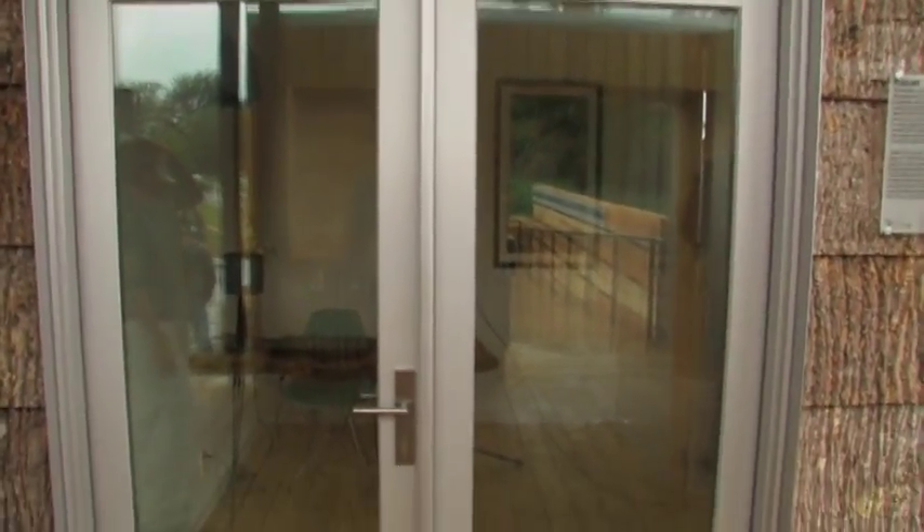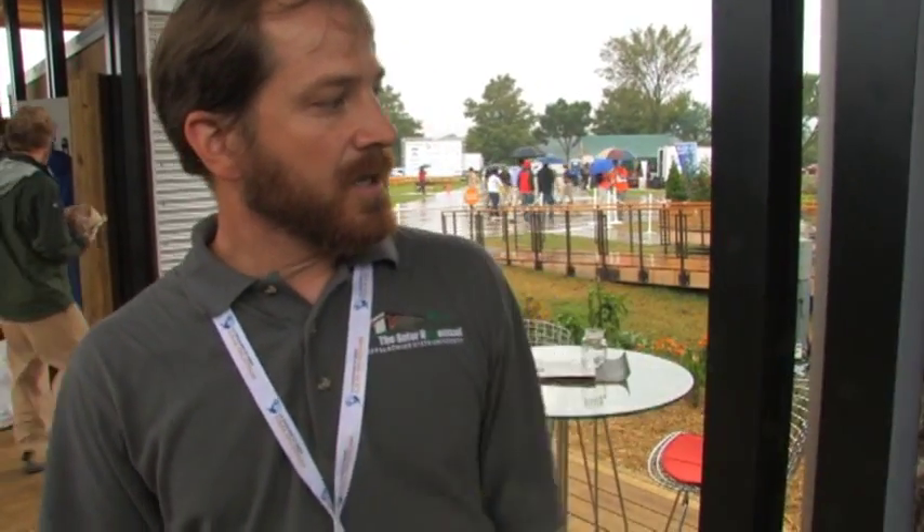Welcome to the Flex space. This is a 120 square foot self-contained unit. It can be designed to be an office, an art studio, guest house, mother-in-law suite, whatever you'd like it to be. You can even take it out in the woods and turn it into a hunting cabin. It's got its own half bath, its own HVAC system. It provides all its own power and water. And as you'll be exiting through here, you'll see the outdoor shower. So it's actually a completely self-contained unit.